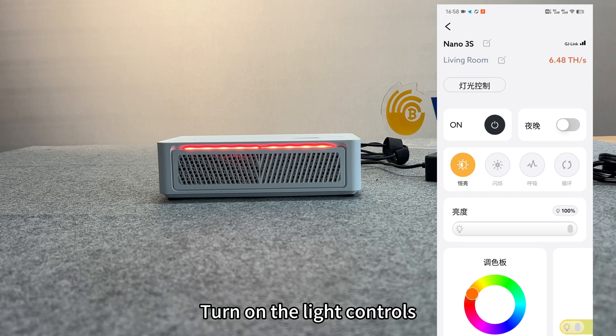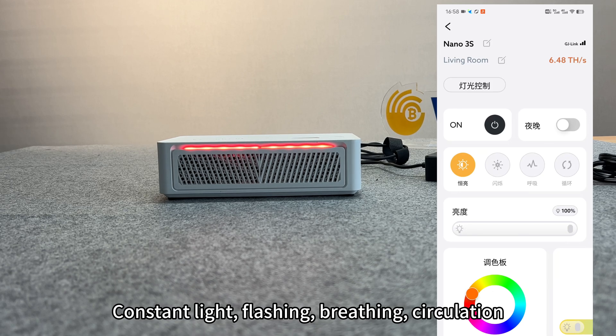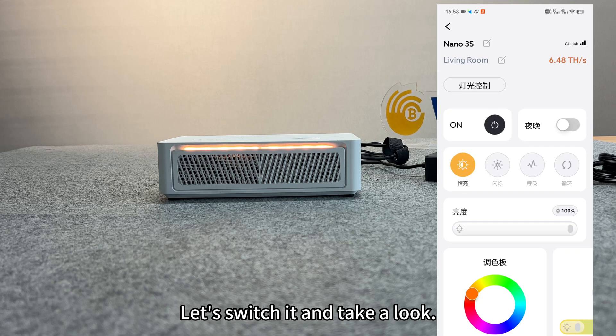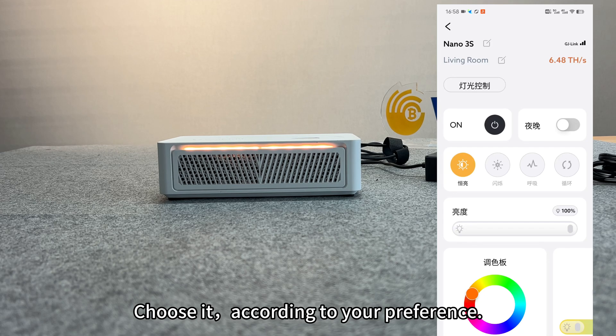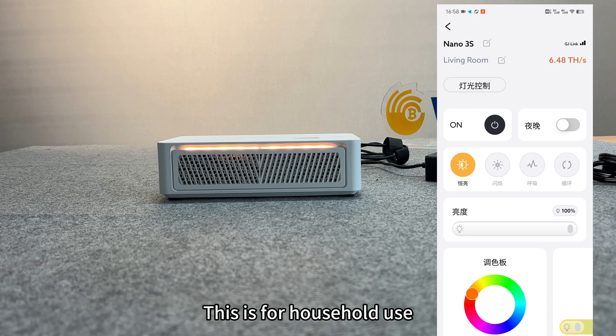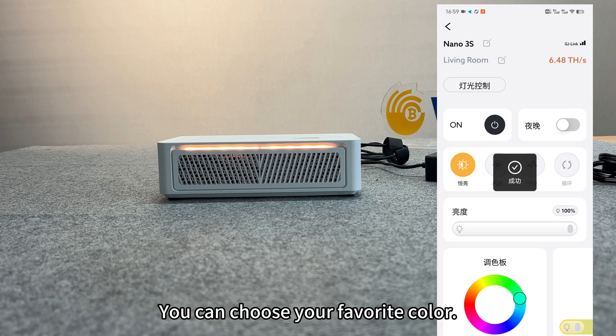Turning on the light controls reveals four different lighting modes: constant light, flashing, breathing, and circulation. You can switch between them and choose according to your preference, adjusting the light to your liking. For household use, it really adds to the atmosphere. In constant mode, there is also a color palette function where you can choose your favorite color.